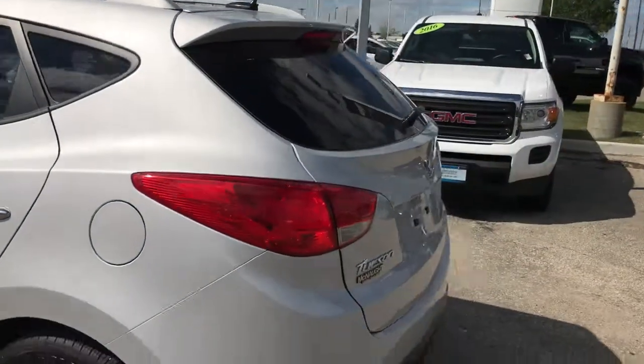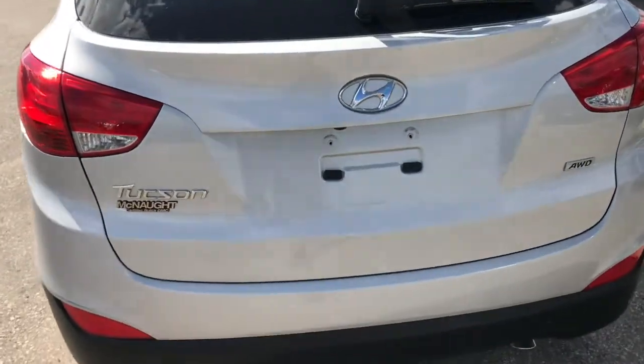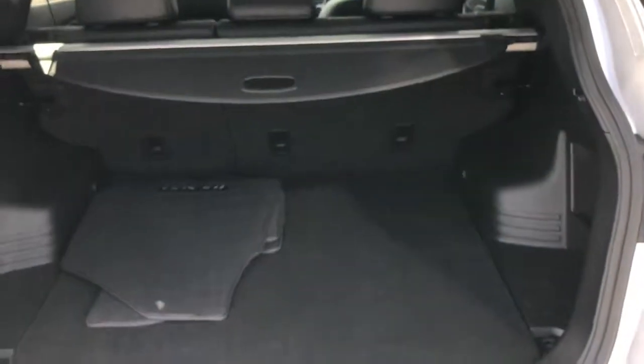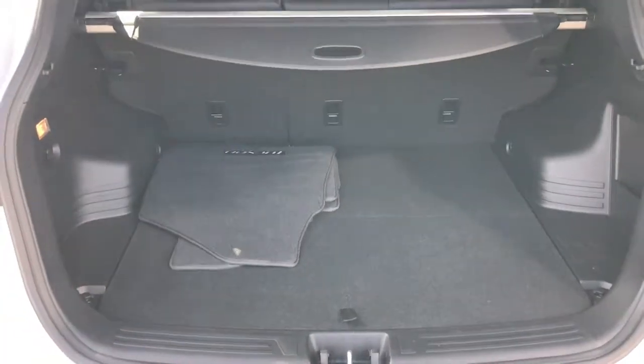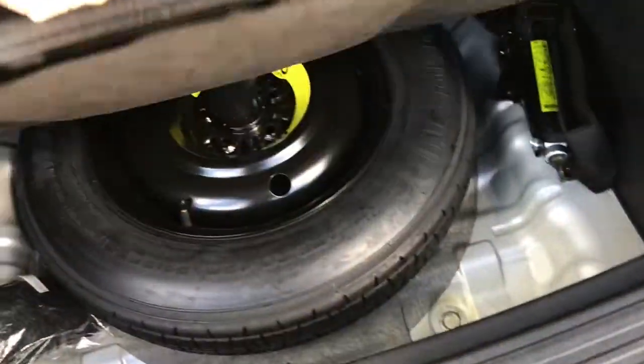Moving around to the back, if you go ahead and open up this EZ-Lift tailgate, you're going to find a second set of mats — I'll show you the first set in a second. You've got the cargo cover back here, an outlet to charge your phone, and a full spare tire in the back underneath.